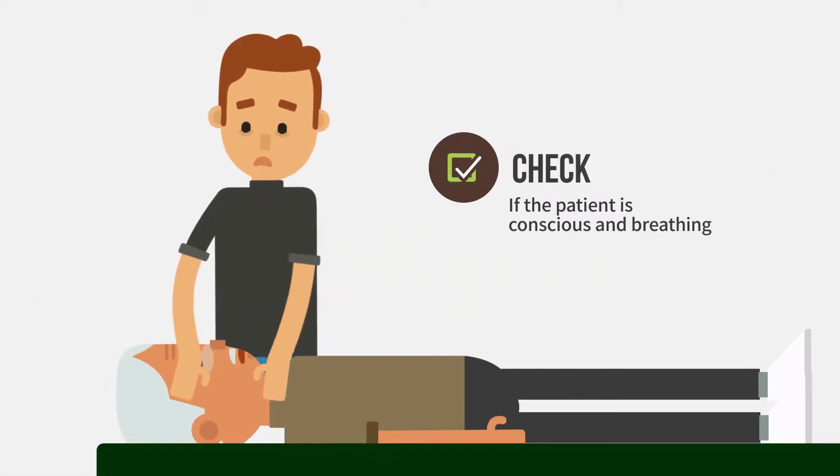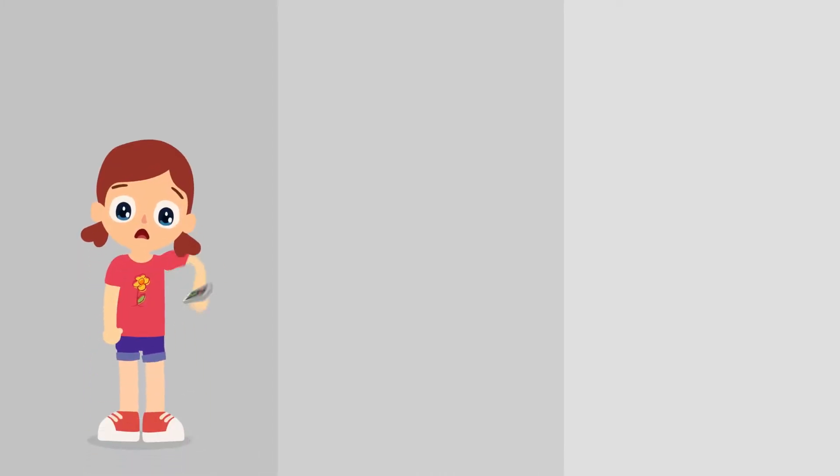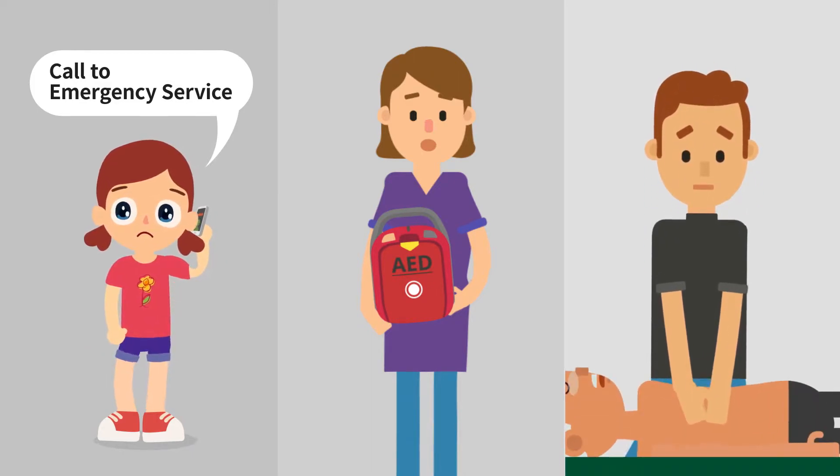Check if the patient is conscious and breathing. Pick someone in particular around you and ask the person to call the emergency rescue team and ask for an AED, then perform CPR immediately.